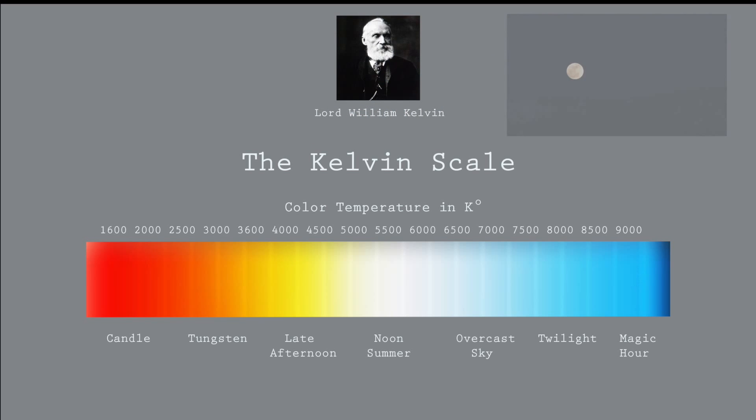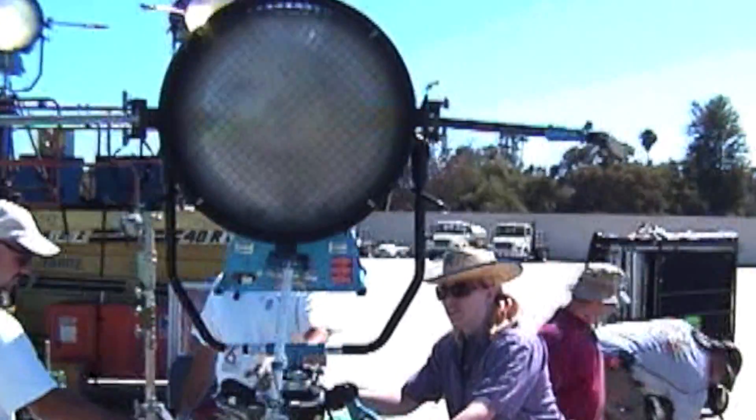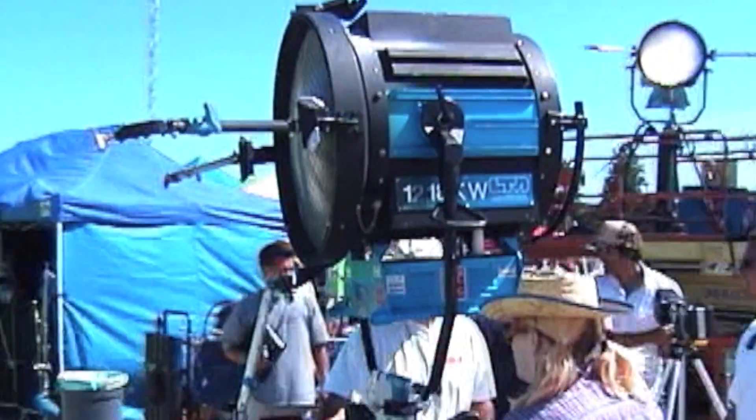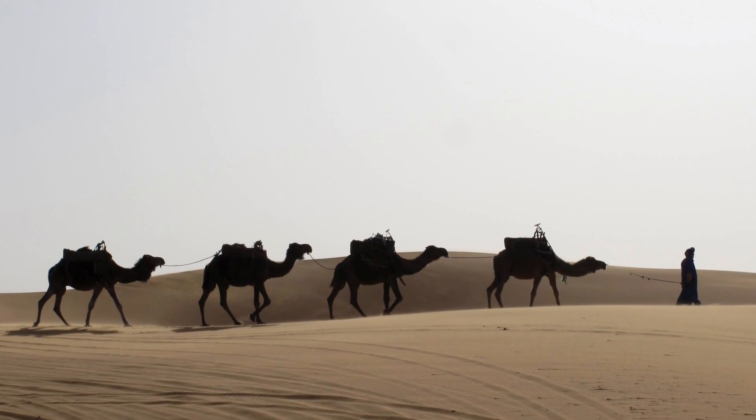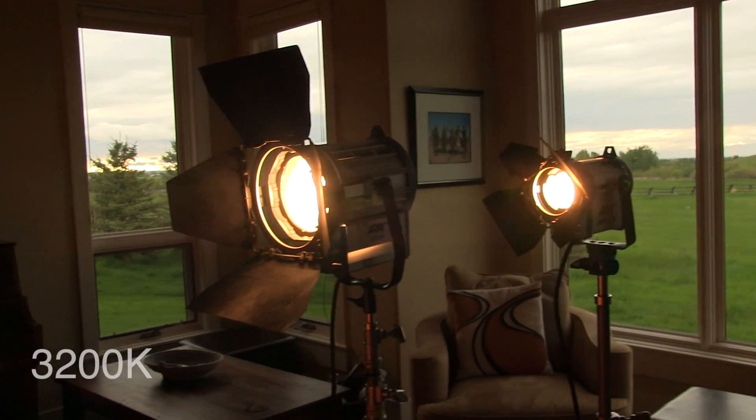That's important because lighting instruments are available in two different color temperatures: daylight or tungsten.